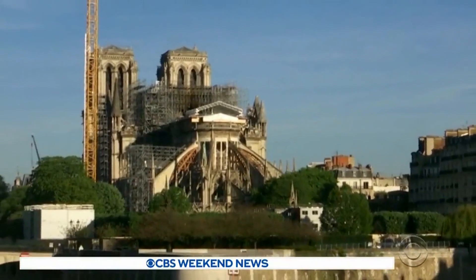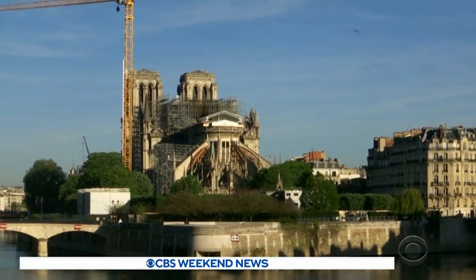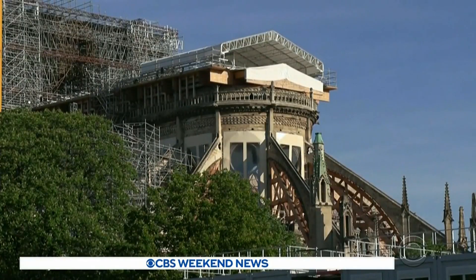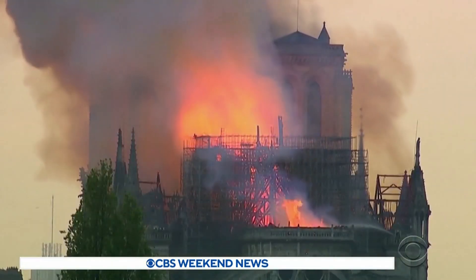Because Notre Dame isn't just a building, it's an integral part of Paris. It's a complex emotional thing. I'm a scientist, so I look at it as an object of study, but also I'm a Parisian, so it's part of my city and I see these monuments every day. So it's a complex feeling. Those feelings are widely shared.